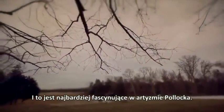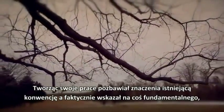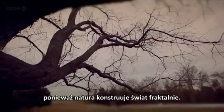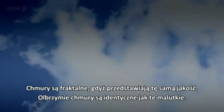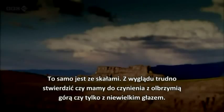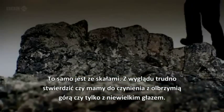And that's what's most fascinating about Pollock's art. In creating works devoid of conventional meaning, he had in fact stumbled across something fundamental — because fractals are how nature builds the world. Clouds are fractal because they display the same quality: giant clouds are identical to tiny ones. And it's the same with rocks — from appearances, you can't tell if you're looking at an enormous mountain or a humble boulder.